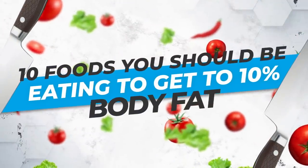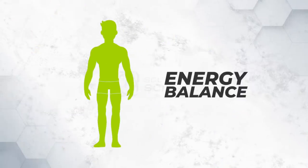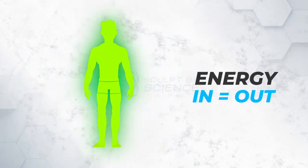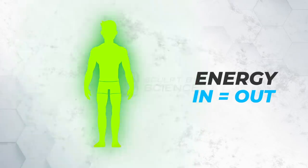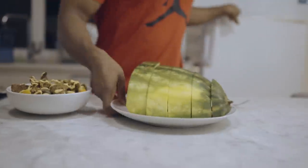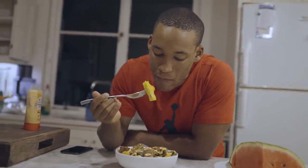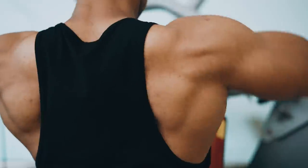10 foods you should be eating to get to 10% body fat. The simple science dictates that your weight loss and weight gain is known as your energy balance — the relationship between the energy you feed your body and the energy it utilizes. This is often measured in kilocalories. Every day, your body stores fat when you eat and burns fat when it runs out of food energy.